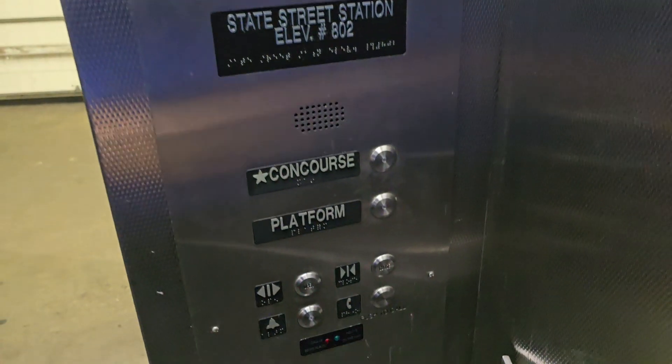I believe this is a Kone, going down. Yes, Kone with innovation fixtures.